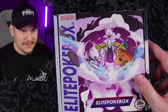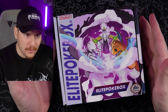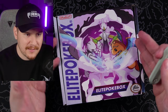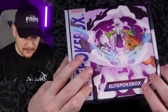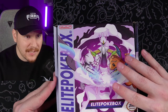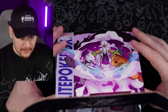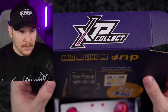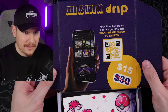Elite Pokebox one, two, and three. I probably should have marked these so I knew what month they came in. We're probably going to be opening these a little bit out of order — these are the Elite Pokeboxes from the last three months, since the last one I opened which I think was in November. Let's get right into this because this is one of my favorite things to look forward to every month. Looks like they've redesigned the inside of the boxes.